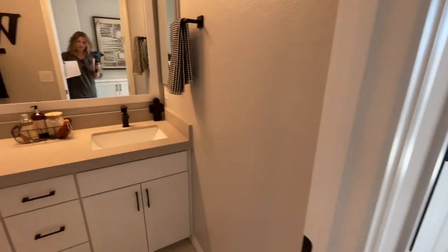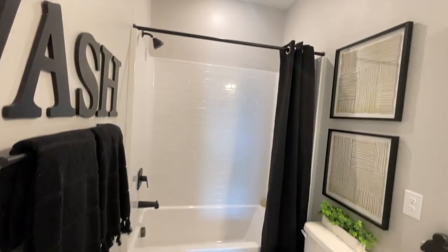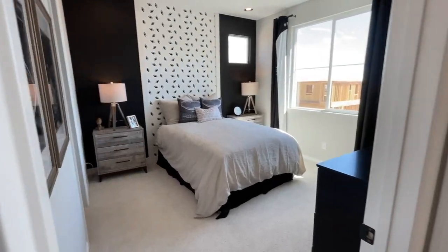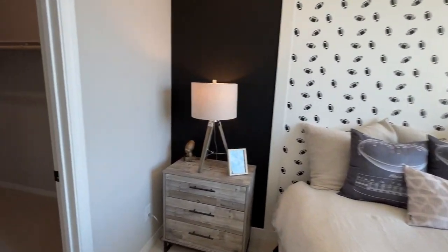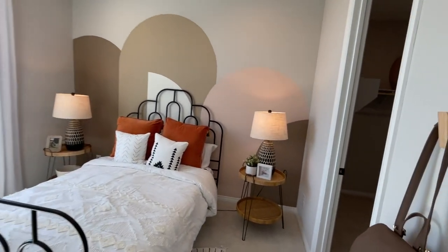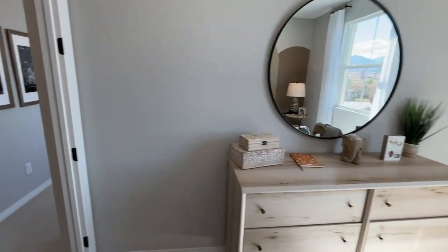Then you have your guest bathroom with a double vanity and the generic tub-shower insert, but I like the black matte fixtures, faucets, and pulls. Then you have two other bedrooms over here. Believe it or not, even though this home is bigger, it doesn't feel as big as the other model. But these are good-sized walk-in closets, so it's nice that they're giving a lot of storage — though the size of the rooms themselves feels smaller.